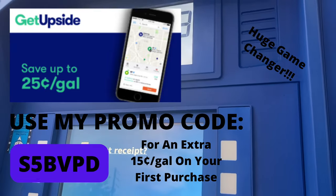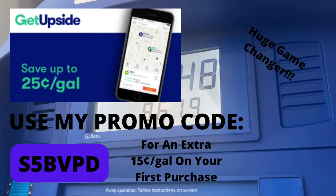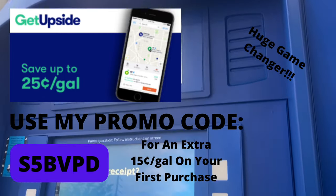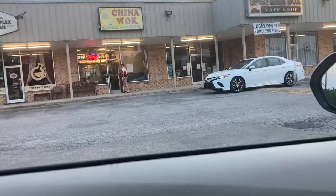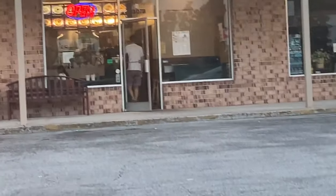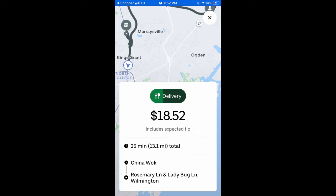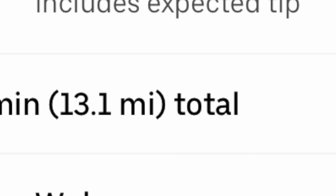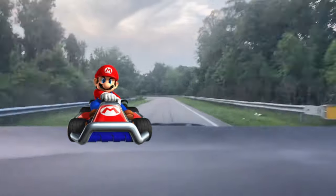If you're a delivery driver, definitely have the GetUpside app. It saves you up to $0.25 per gallon and you can use my promo code for an extra $0.15 per gallon back on your first purchase. We spotted a fellow DoorDasher — an enemy — at the gas station. The last order of Wednesday is $18.52 for a 13.1-mile order. It's a lot of miles but it's bringing us back home, so let's drive those 13 miles.